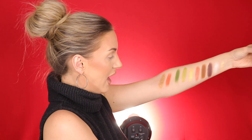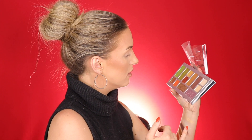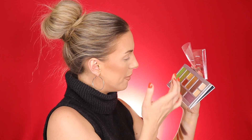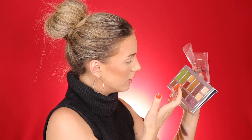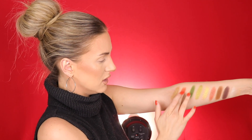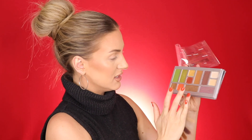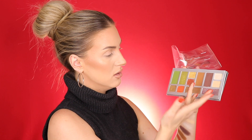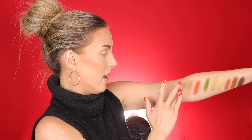Wow, that's gorgeous — you know what's crazy? This is matte. It has little flecks of gold glitter so I thought it was a shimmer, but it's not. That's very interesting. Next is Sofritas and this is a really really pretty shimmery bronze color — a deep bronze. This is gorgeous, look at that.